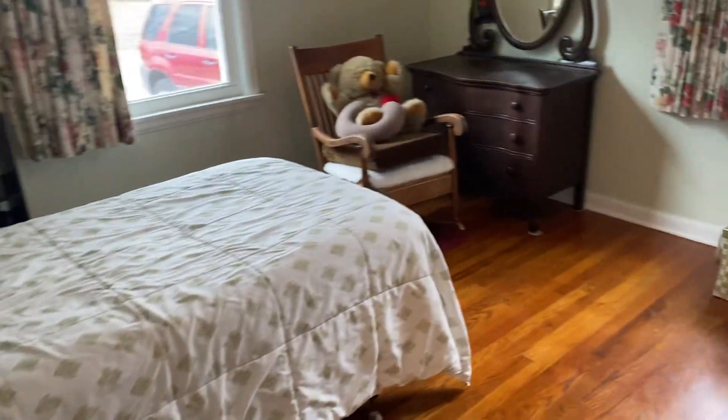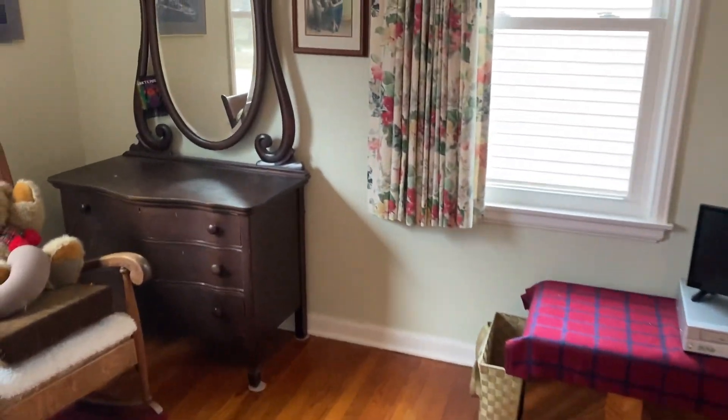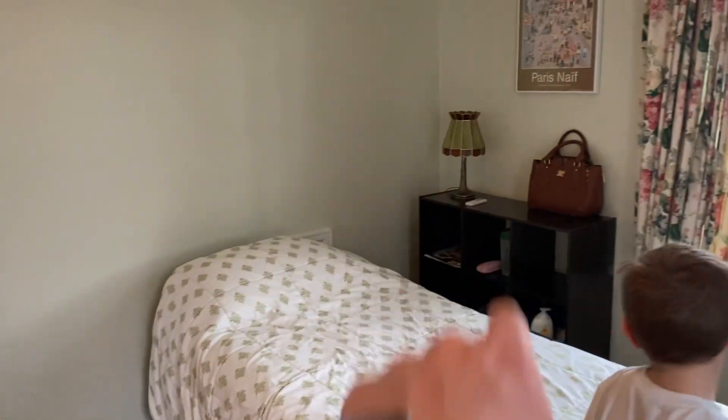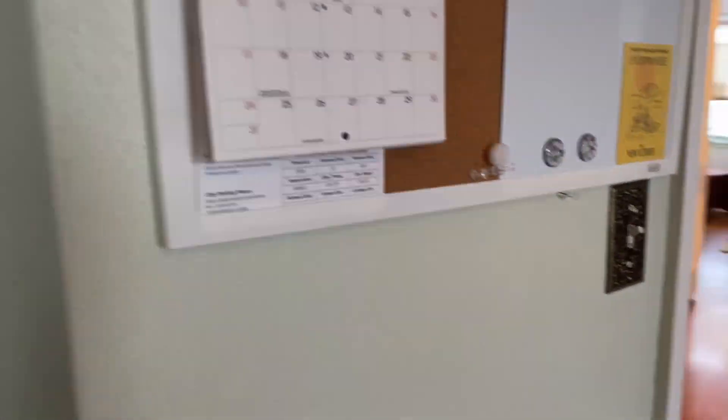Back down the hall, we've got a bedroom here — this one's a little bigger. You could fit a queen bed right there just fine and still have room for a nightstand. There's a closet — not a big closet, but it does go back a little. Actually, not quite — but with a dresser you'd probably be just fine.